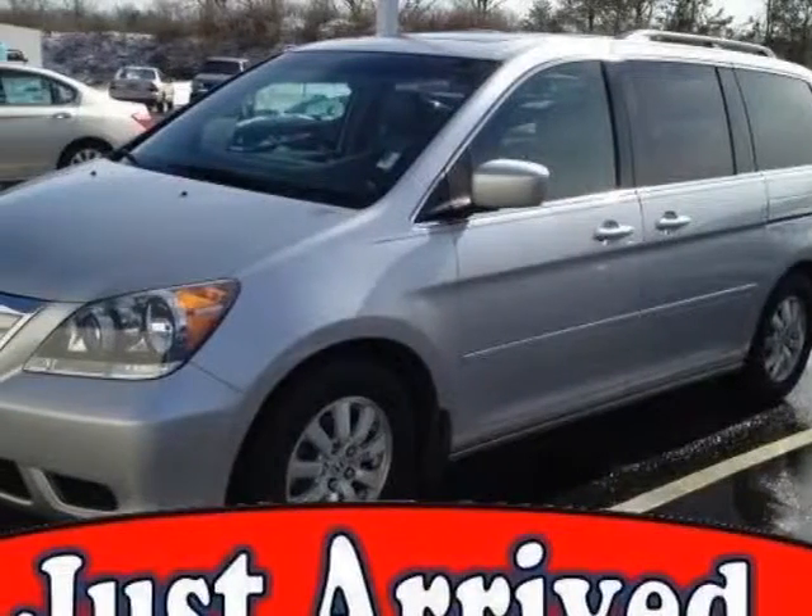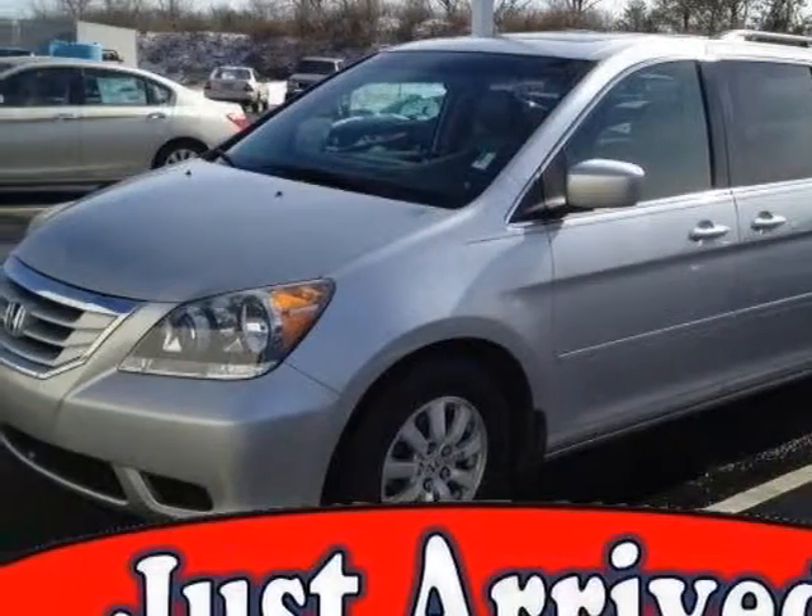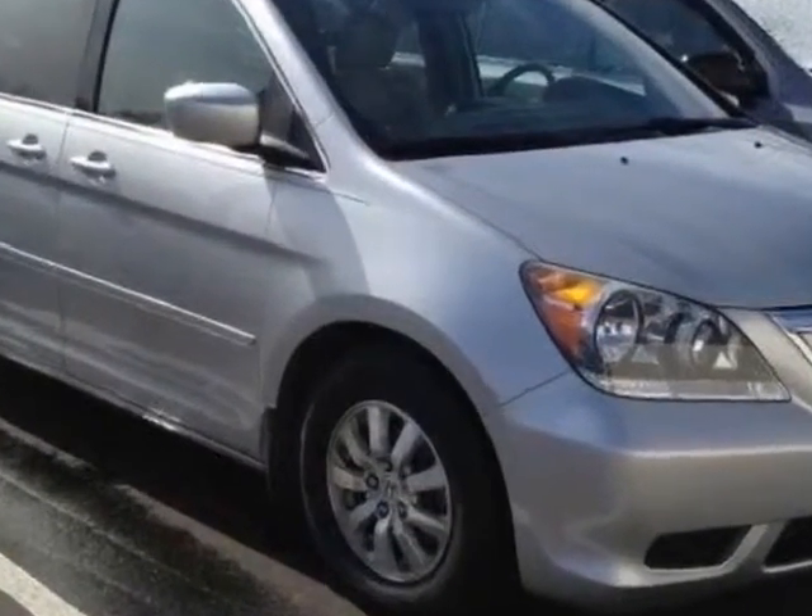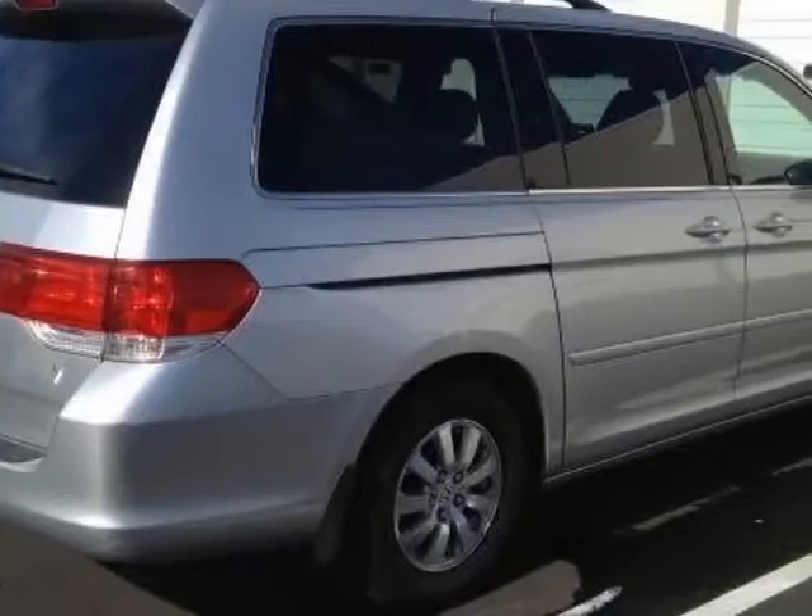Come take a look at this 2010 Honda Odyssey. Carfax has certified this Odyssey as having one owner. This Odyssey has just under 59,500 miles.